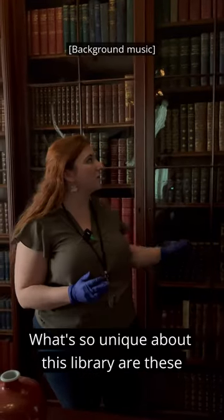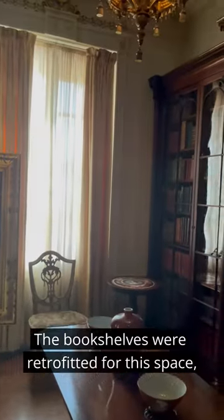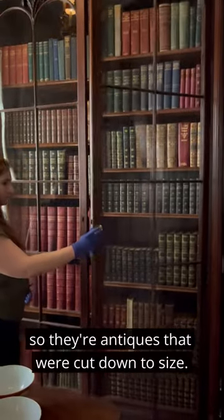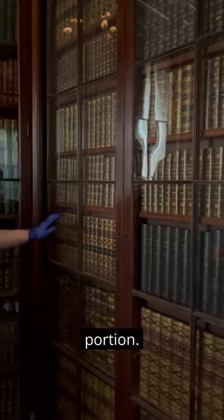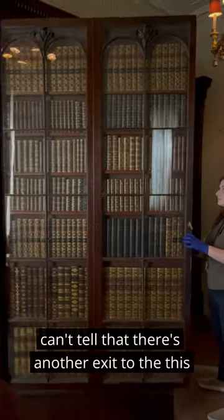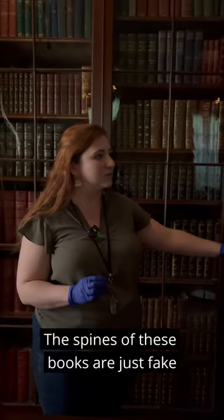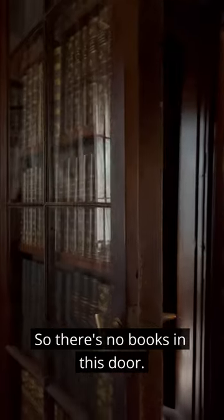What's so unique about this library are these bookshelves right here that I'm standing in front of. The bookshelves were retrofitted for this space, so they're antiques that were cut down to size. And then this door is a really fascinating portion — this is a secret door, so when it's closed you can't tell that there's another exit to this room. The spines of these books are just fake covers, so there are no books in the store.